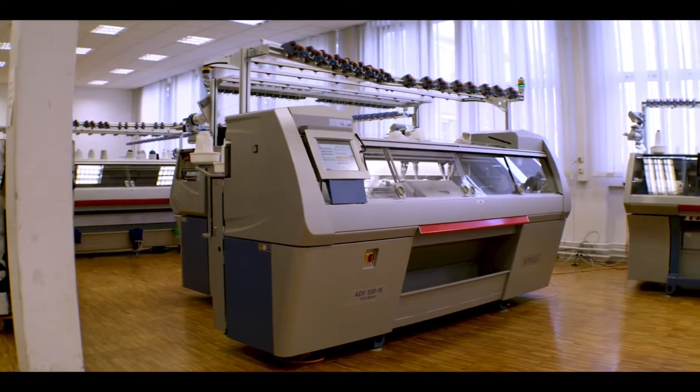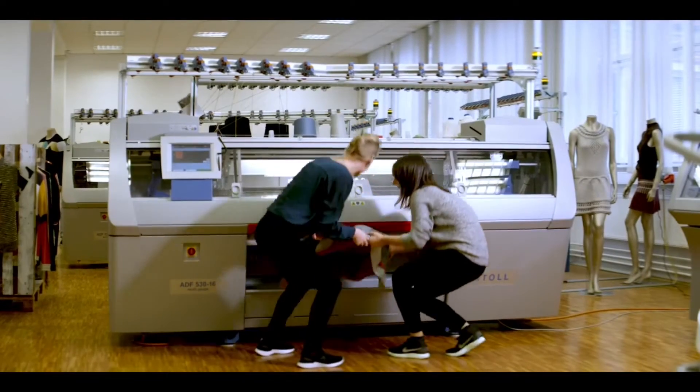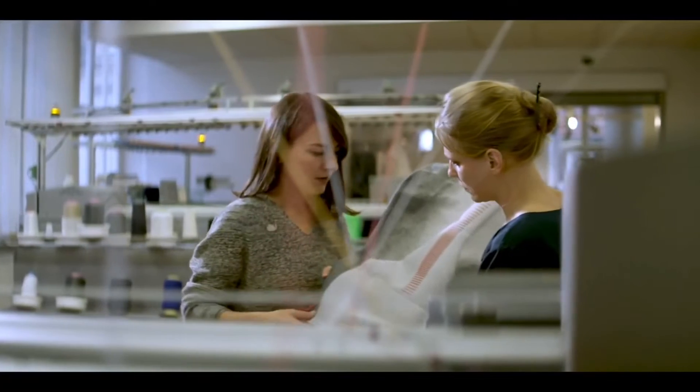Creating a handmade seat cover the traditional way could easily take up to one day. While with 3D knitting, we can create the same seat cover in just an hour.